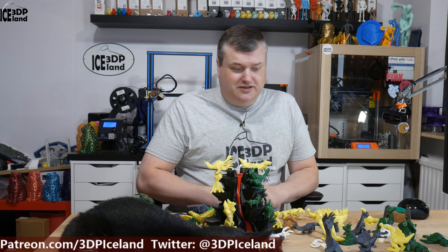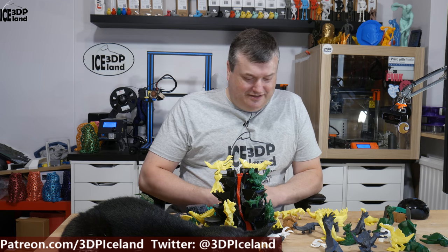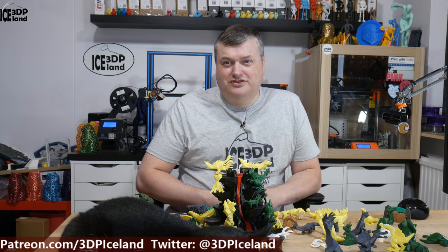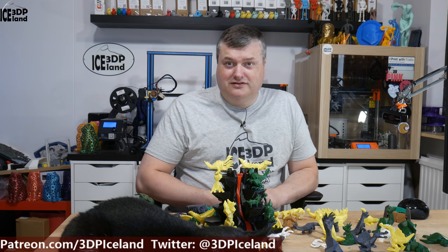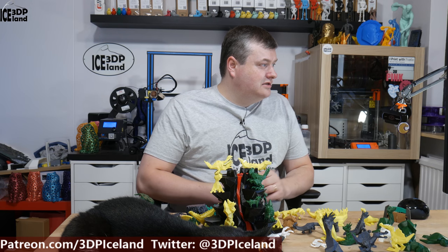I really wanted to print them out and show you guys — they're crazy cute models. My wife is a preschool teacher and she wanted to get some to show the kids and educate them on dinosaurs, so it's good material to show off. And I want to show you some of the models in detail.